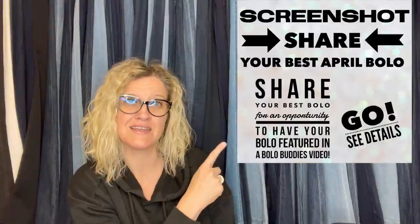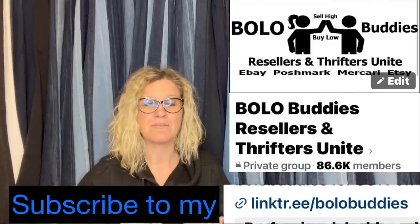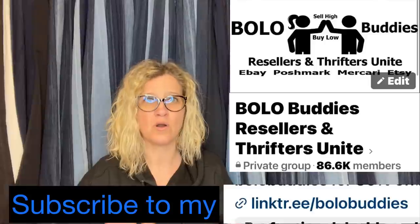In my Bolo Buddies Facebook group, I posted 'Share your best April Bolo.' Everybody in the group that wants to participate comments with their bolo item and the information, and I share it in a video like this. If you are not in my Bolo Buddies Facebook group, there is a link tree down below with all my links. Go join the Facebook group and share a bolo and I will share it in a video.